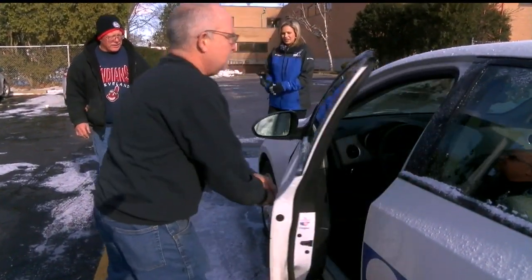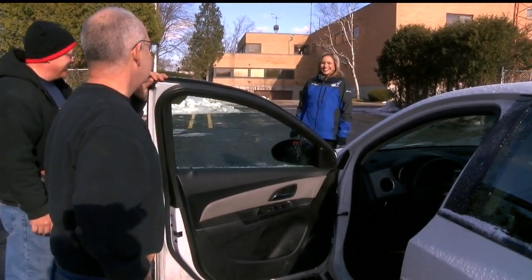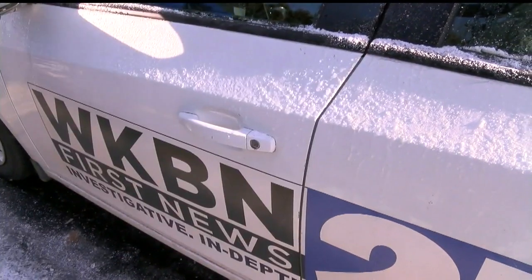Eventually the door opened for a member of our maintenance crew. He got it open on the first try. Patiently waiting and a little bit of sunshine helped out. I like to think that maybe those attempts at trying to open the car door loosened it up for our maintenance crew getting it open the first time.